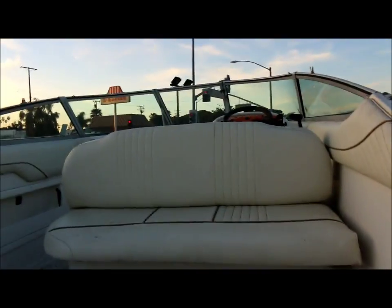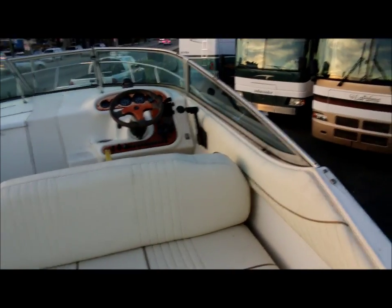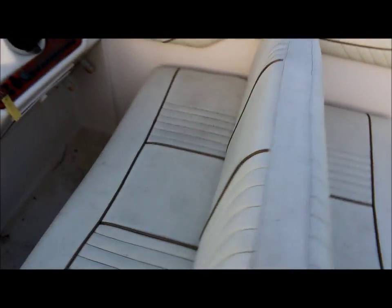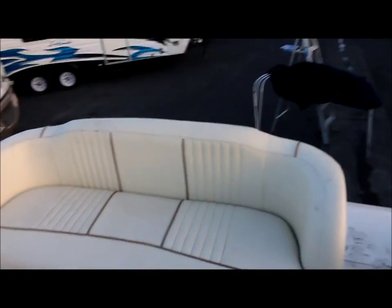Here's a look at the upholstery. The upholstery is actually real good — it's just a little dusty and wet at the moment, but there's no sun fading or tears. It actually looks like newer upholstery. Here's a good look at this side, and there's a rear seat here.